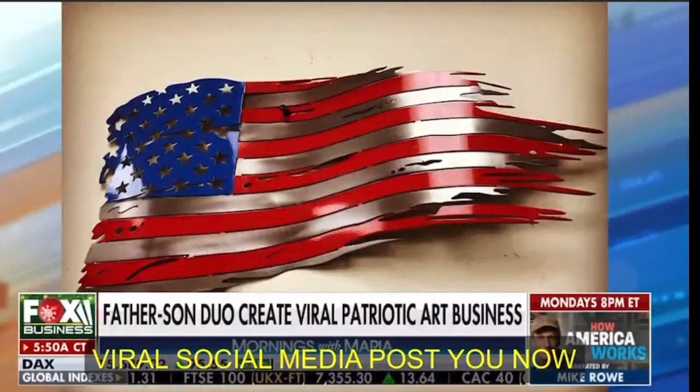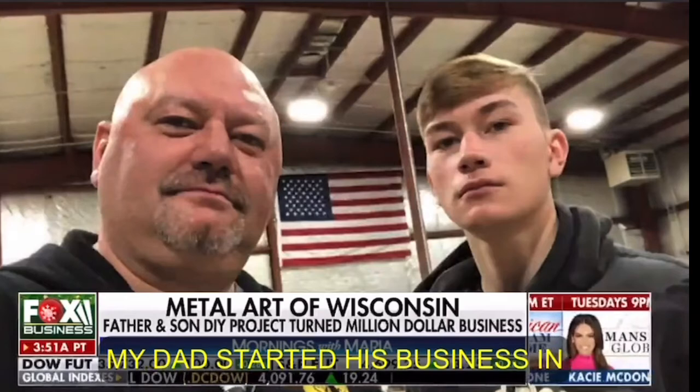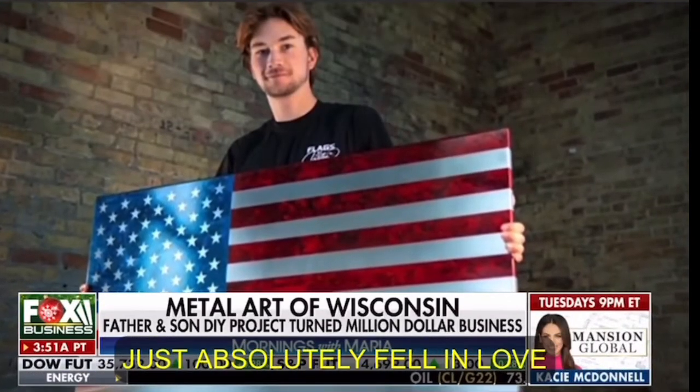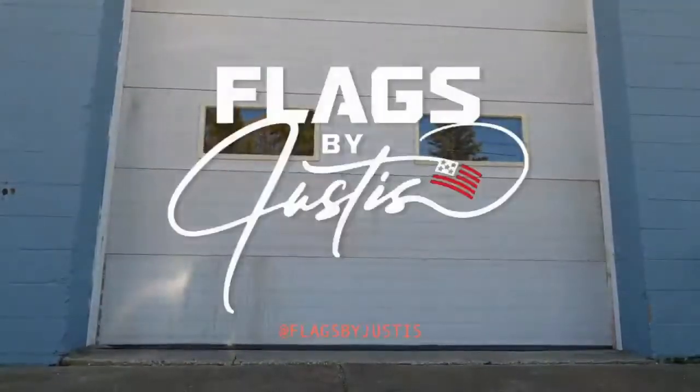I was only 10 years old when my dad started his business in our garage. Shane Henderson and Justice Henderson — father and son — both have companies that make beautiful American flags. What a success after one viral social media post: you now have a multi-million dollar business. I grew up helping him and absolutely fell in love with it, so I branched off and created Flags by Justice. We are a metal art flag dynasty, and we're not going to let off the gas — we're just going to keep going and grow it as big as we can.